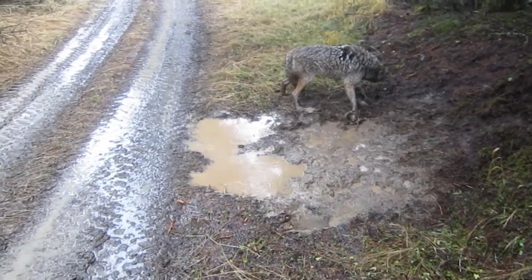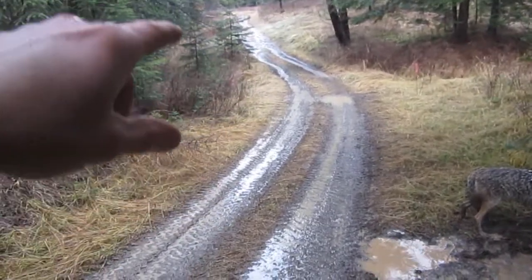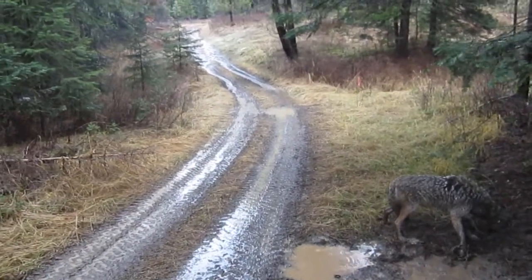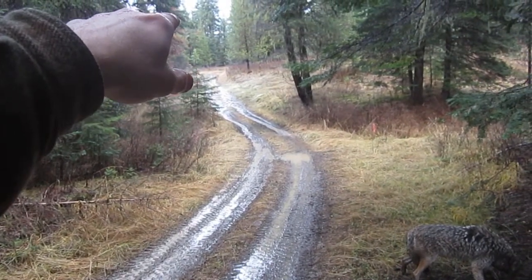Coyotes run through here — they run up this road and come back down through. I actually caught two in snares down over the backside there.